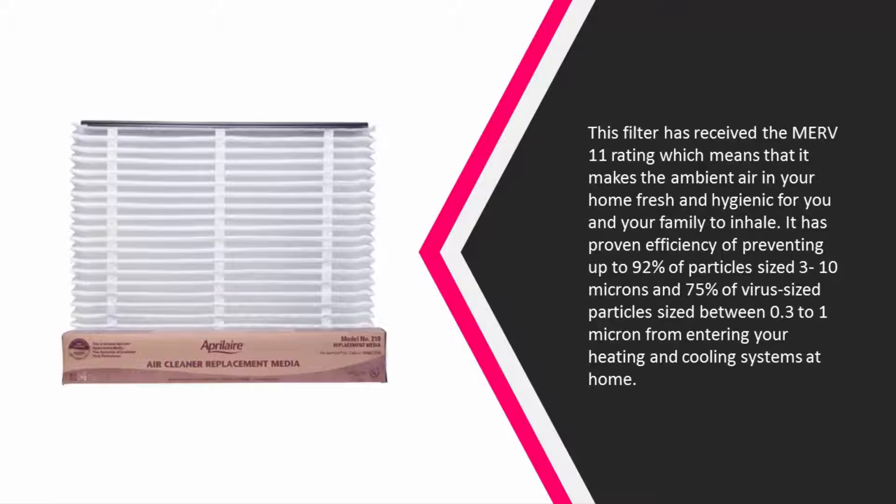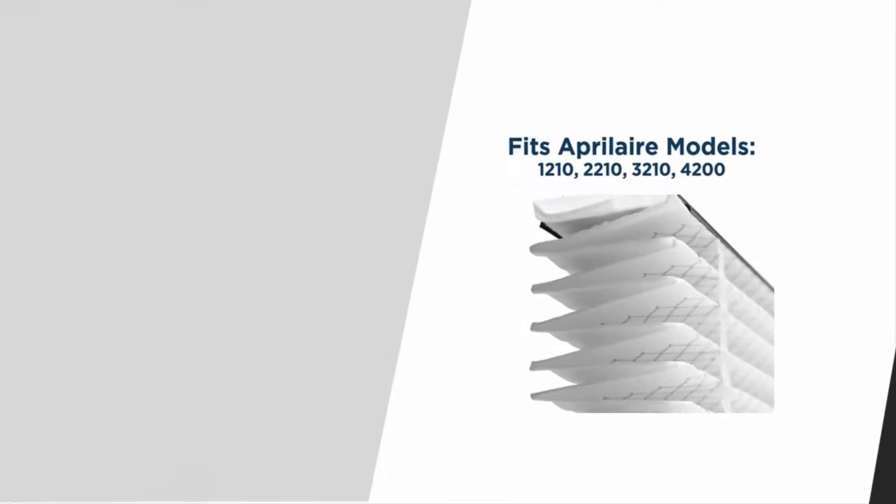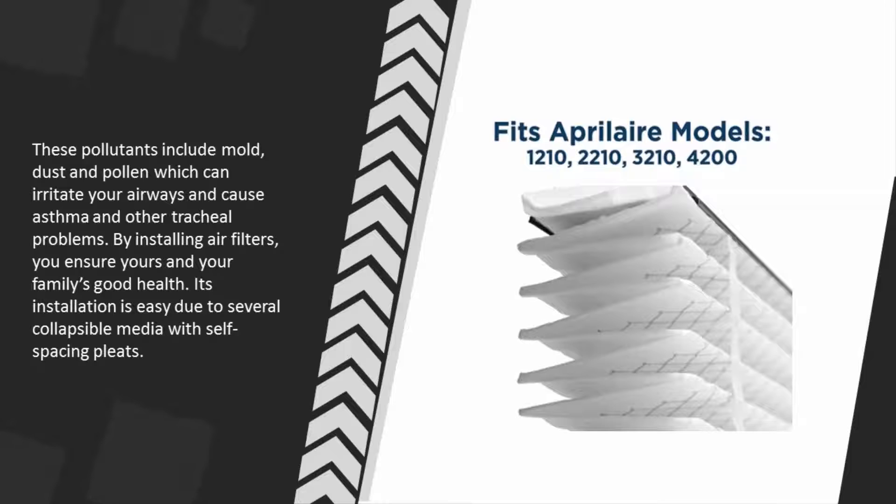It also prevents 75% of virus-sized particles between 0.3 to 1 micron from entering your heating and cooling systems at home. These pollutants include mold, dust, and pollen, which can irritate your airways and cause asthma and other tracheal problems. By installing this air filter, you ensure your family's good health. Its installation is easy due to several collapsible media with self-spacing pleats.